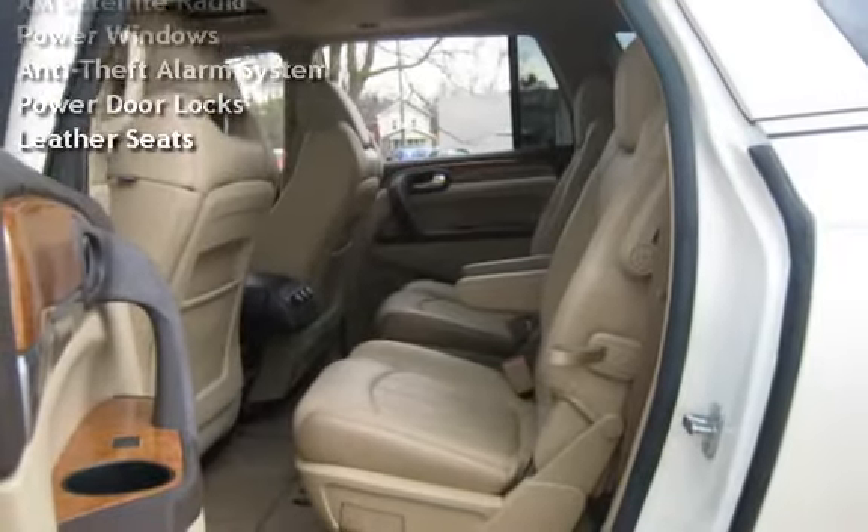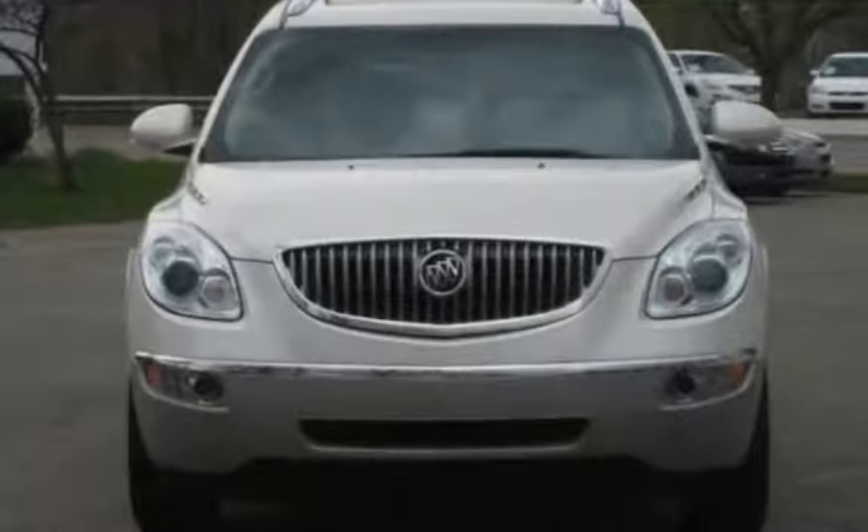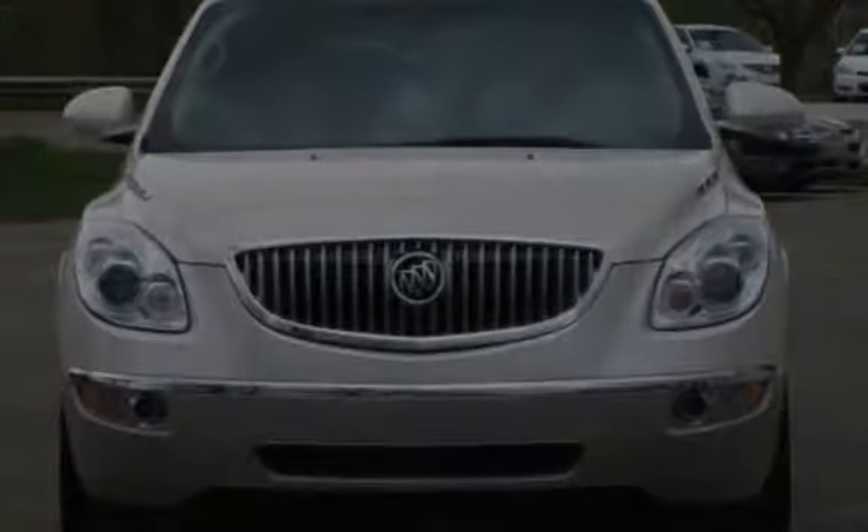Additional features include: MP3 player, CD player, Bluetooth, OnStar, XM satellite radio, power windows, anti-theft alarm system, power door locks, and leather seats.